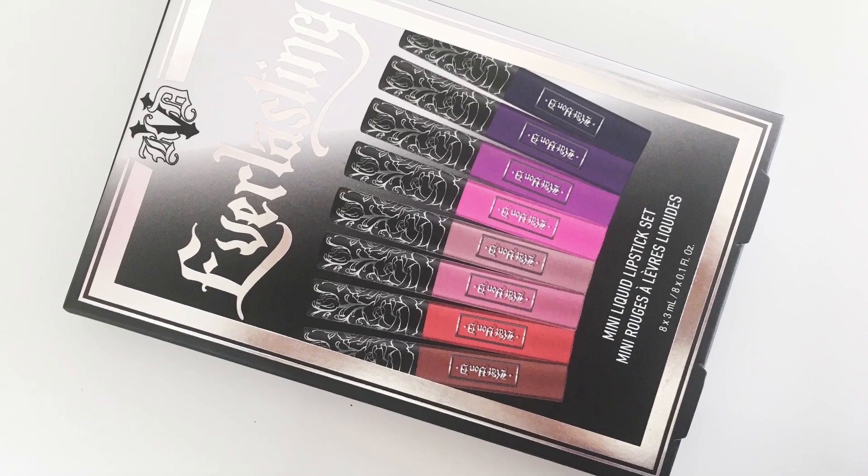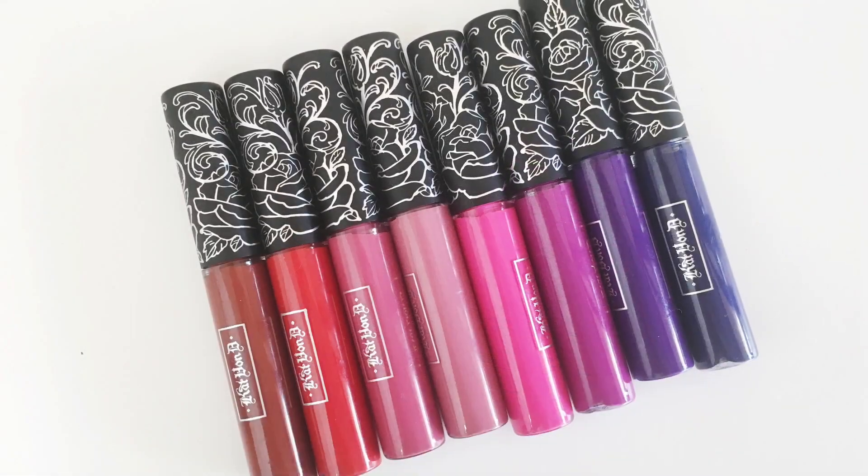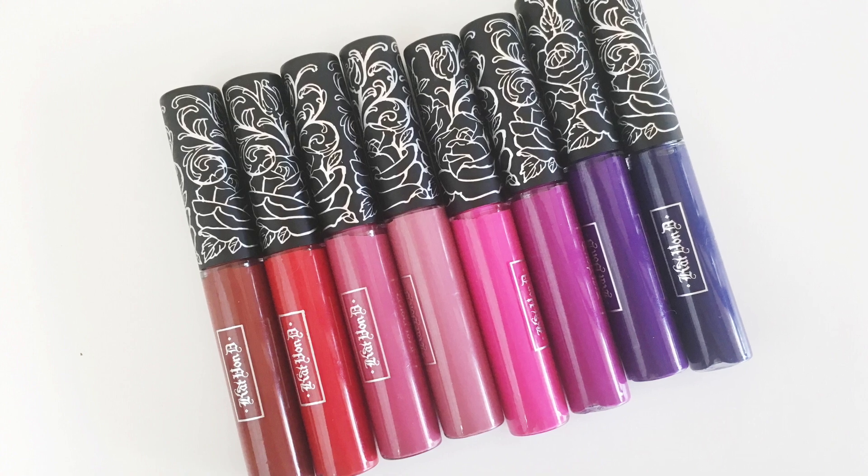I also grabbed this Kat Von D Everlasting Mini Liquid Lipstick Set. There are eight liquid lipsticks in here — they're all mini sizes, but the color selection is so great. I did film a review on this product already, so that'll be up very soon. And I also got an extra one of these for my holiday giveaway.